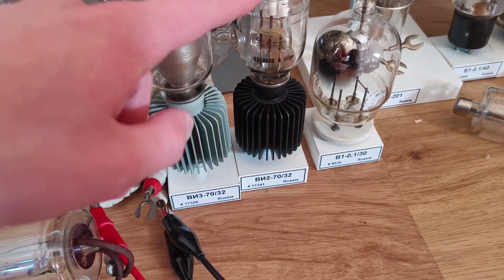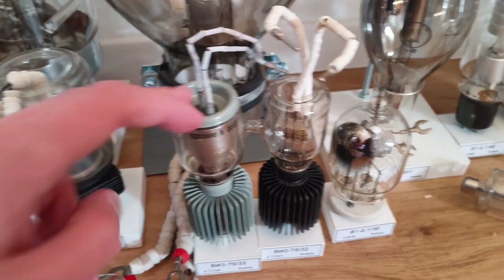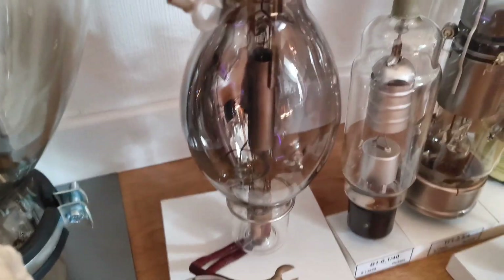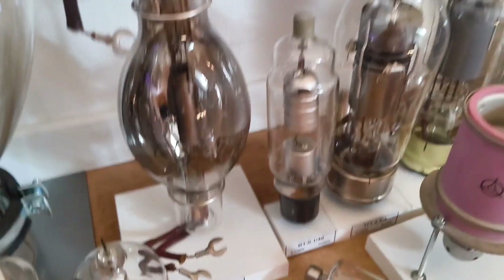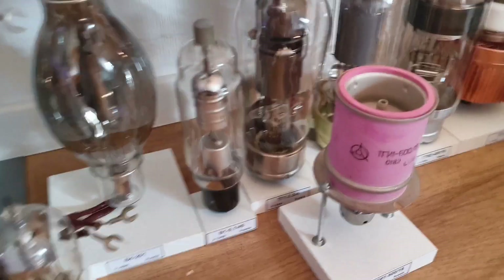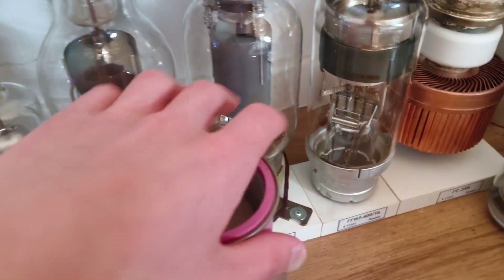Here we have rectifiers — pulse rectifiers. This one was the first version and this one is the newer version, but they have the same specs — this one is just the new generation. Here we have another rectifier, and here's a diode that looks very nice. Here we have a spark gap — also pretty cool. And here's another diode — nothing too special.